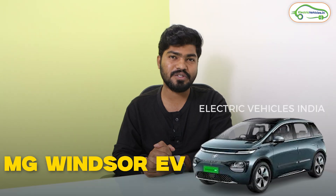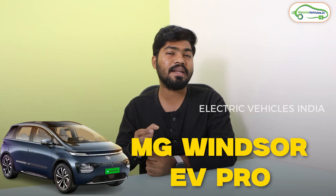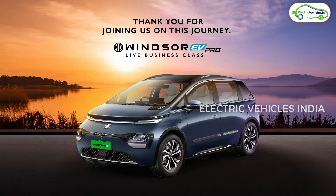Friends, India's best-selling electric car now got a bigger battery pack. I'm talking about the MG Windsor EV. MG has launched the MG Windsor EV Pro in India on May 6th, 2025. So in this video, let's discuss what are all the changes MG has made in this MG Windsor EV Pro electric car. This is Aditya Benya and you're watching Electrivators India.